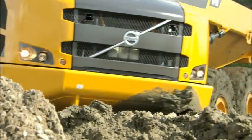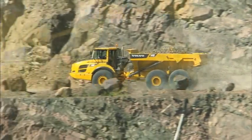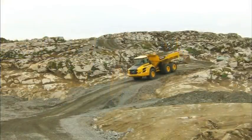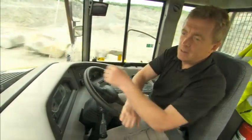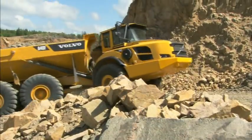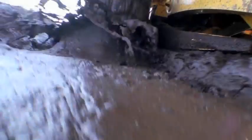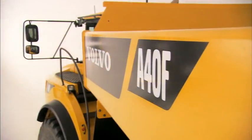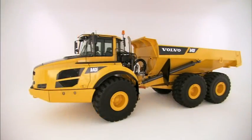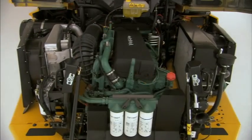The world's best articulated hauler just got even better. Volvo proudly presents pure productivity at its best — the new F-Series hauler range. These machines will do the work for you no matter the challenge, ensuring maximum productivity in the toughest applications and most demanding environments. Volvo's new F-Series machines are developed to boost your business offering with even better comfort, ease of operation, fuel efficiency and profitability.